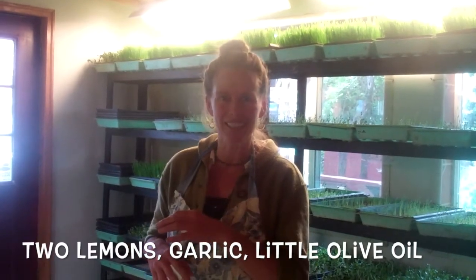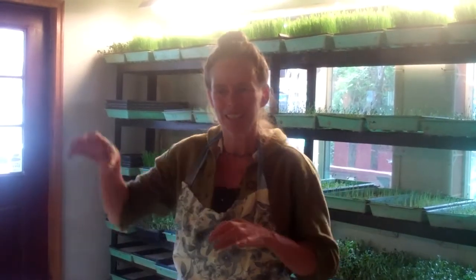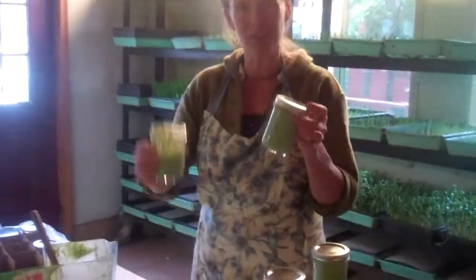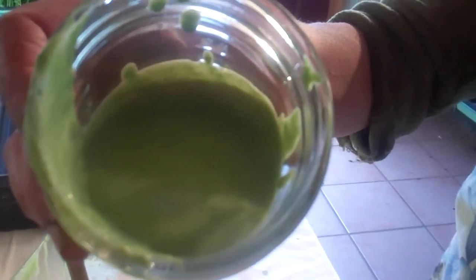Some garlic, a little bit of olive oil but not too much, and lots of water, a little bit of cashews which make it creamy, and some salt. We blended it up and it comes out with delicious green pesto. That is gorgeous — a nice kind of lime green.